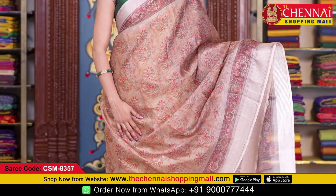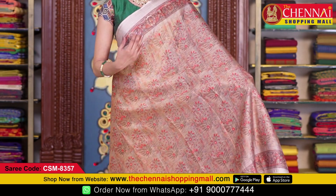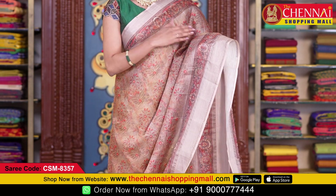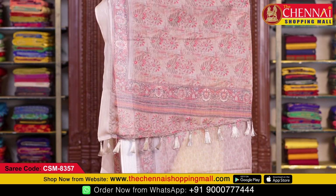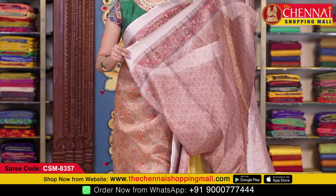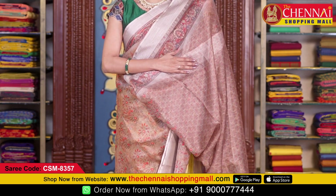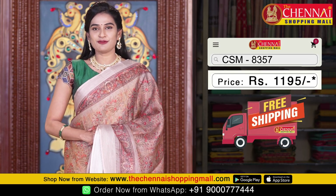Next saree is in brown color. All over the body it has a floral print with big flowers and leaf design. Both sides have traditional printed borders along with self striped borders. The running pallu has multi-color stripes with tassels. The self blouse has a flower design all over with borders on both sides. Saree code CSM 8357, price 1195 rupees.